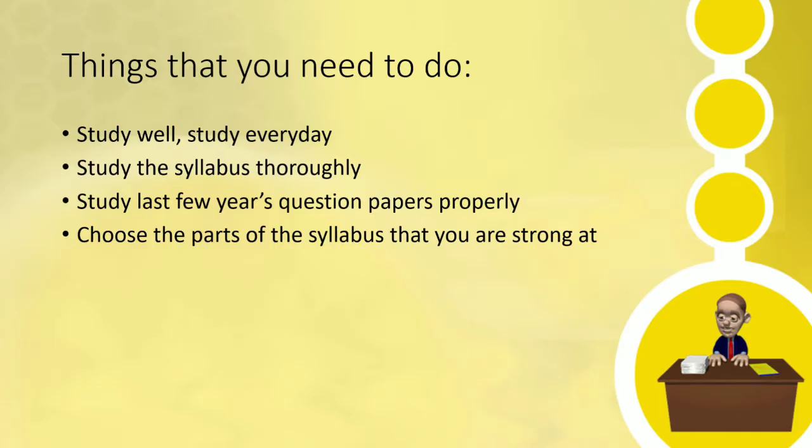Now, the first set of basic things that you will need to do in order to prepare for the exam are: you need to study well and study every single day, because that will make all of your concepts clear. You also need to go through the syllabus thoroughly, because studying smarter is way better than studying every single thing. Study last few years' question papers properly, because that will make you analyze the pattern of the questions.